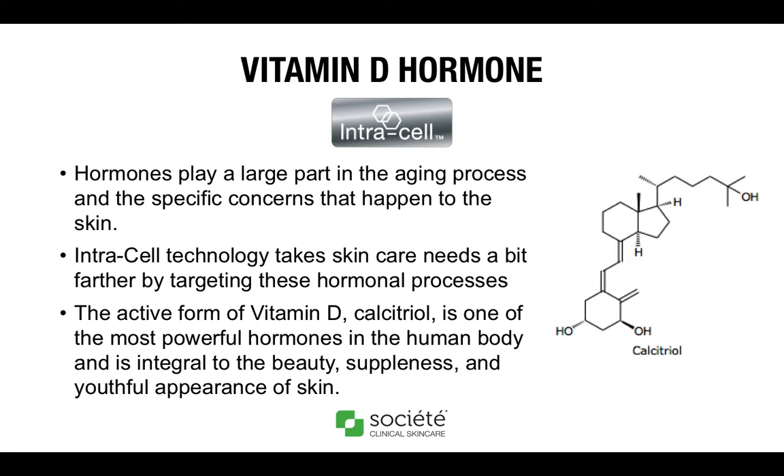Vitamin D complex is an intracell product and does have a hormonal component. The active form of vitamin D, calciterol, is one of the most powerful hormones in the human body, capable of activating over 2,000 genes and is fundamental to cellular proliferation and differentiation. Hormones play a large part in the aging process and the specific concerns that happen to the skin. Intracell technology targets these hormonal processes. We do not have any artificial or added hormones in our range of products; however, vitamin D is naturally a steroid hormone that occurs in the body.